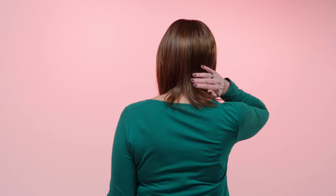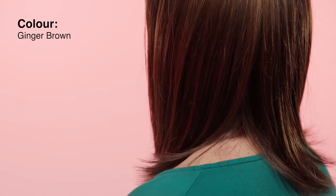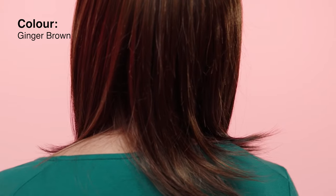The cap for the Tatum is luxurious as it has a double monofilament top. This creates the illusion that the hair is coming from your own scalp. I'm wearing Ginger Brown which is a medium brown blended with very fine auburn lowlights. The Tatum is a natural and comfortable bob style that is cute and stylish. What more could you ask for?